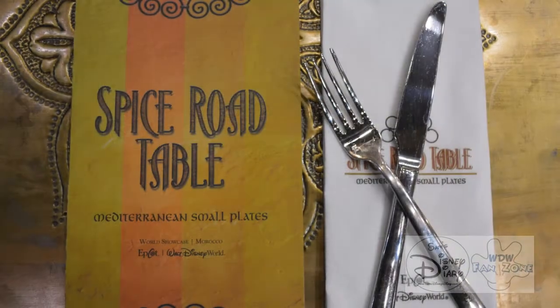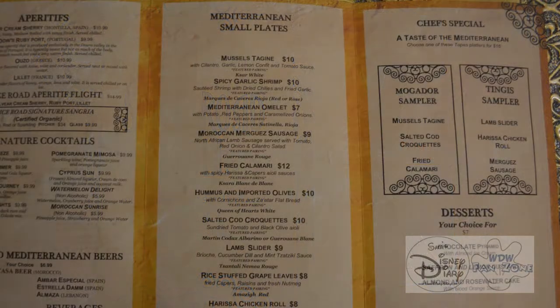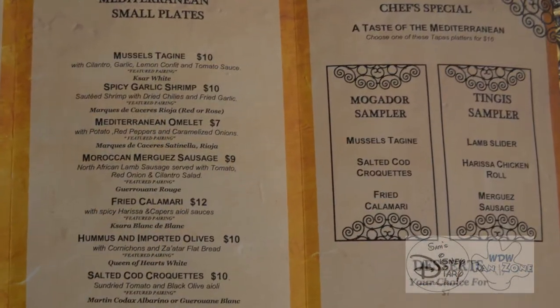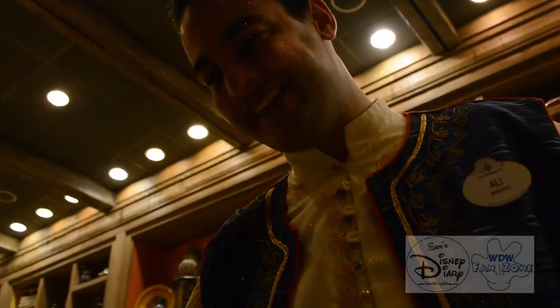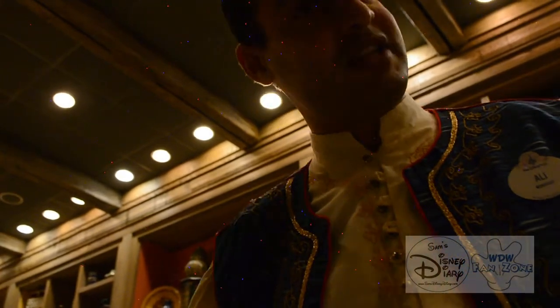As good as the Mogador sampler was, I just had to get back to try the Tinga. So later that day, I headed back to Spice Road Table and took a seat inside to see how illuminations work. Welcome to Spice Road Table. My name is Ali. I'll be your Mediterranean server tonight.